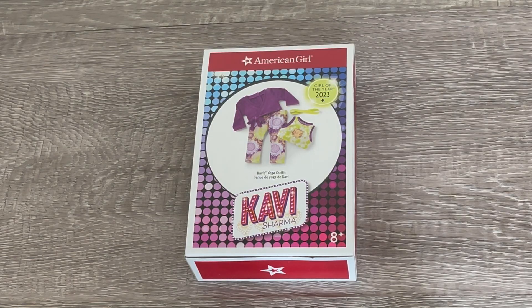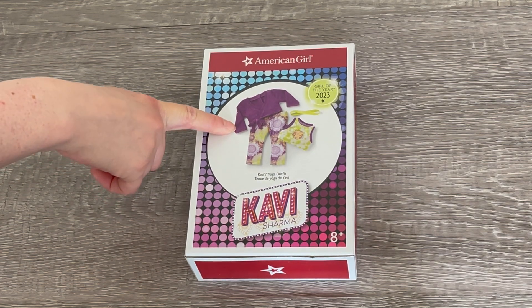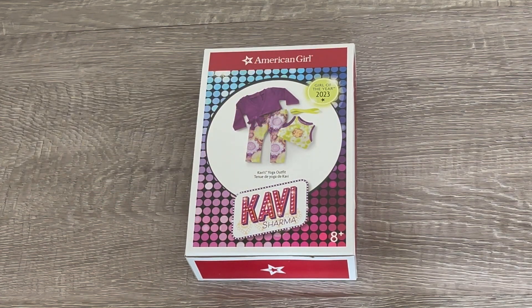Let's take a look at Covey's yoga outfit. The theme is green and purple, which matches her yoga mat perfectly. It comes with a jacket, a shirt, a pair of leggings, and a headband too.